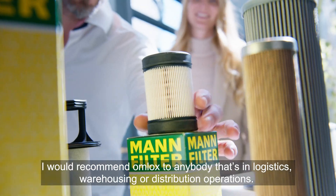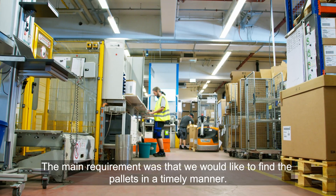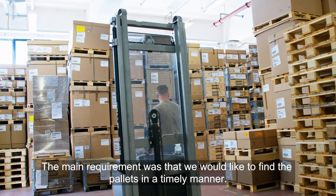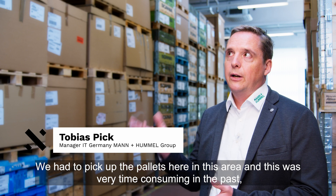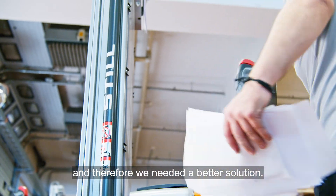I would recommend OMLOCKS to anybody that's in logistics, warehousing or distribution operations. The main requirement was that we would like to find the pallet in a timely manner. You have to pick up the pallets here in this area, and this was very time-consuming in the past, and therefore we needed a better solution.